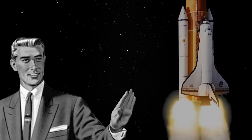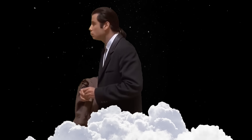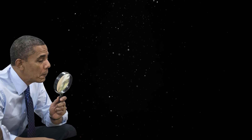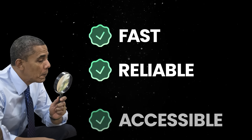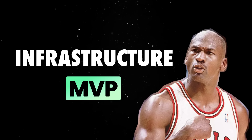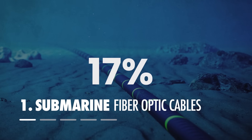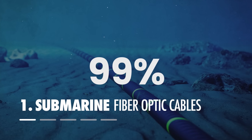Contrary to what many might think, the internet isn't some ethereal wireless entity floating in the cloud. So in the next few minutes we'll explore the actual technology that keeps your internet fast, reliable, and accessible. We'll start with the MVP of this infrastructure: the underwater cables carrying around 99% of all international data traffic.